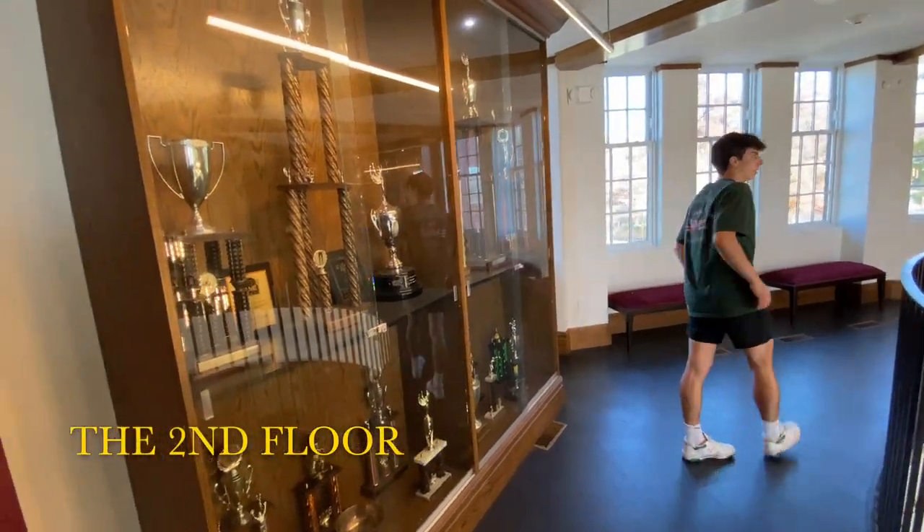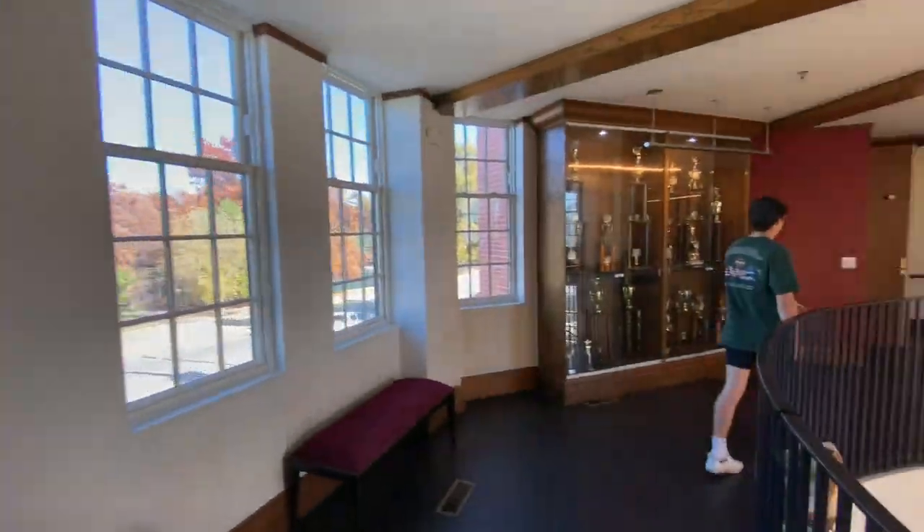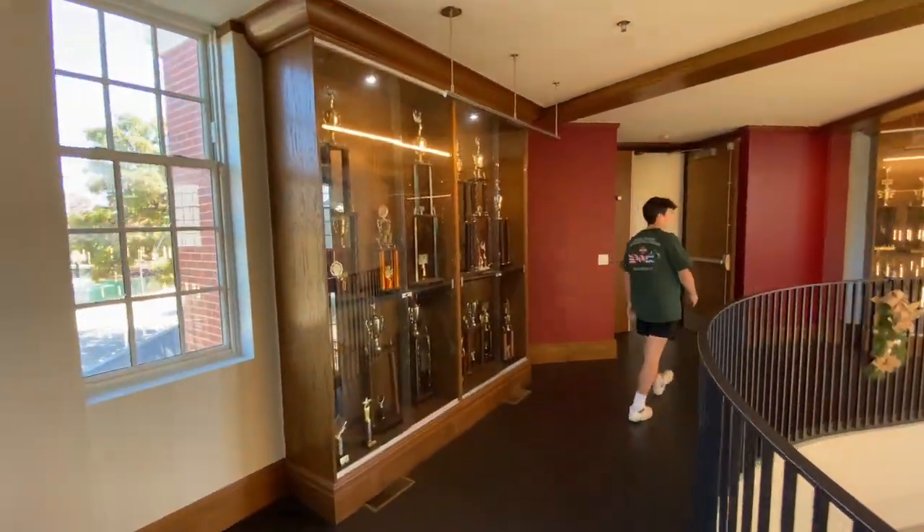All right, we're up on the second floor now. Here we have some more trophies all the way around here — a little atrium. Take y'all from here to some of the rooms.